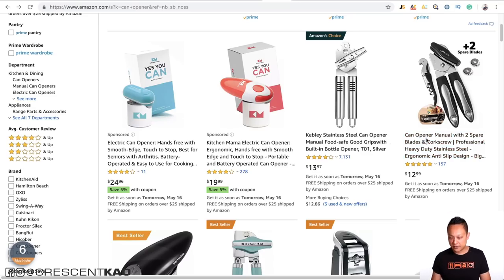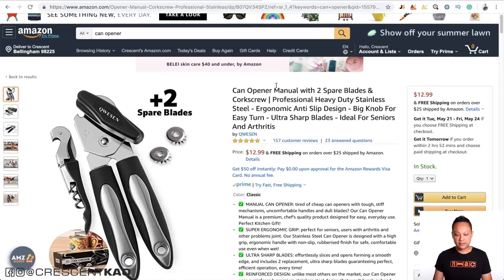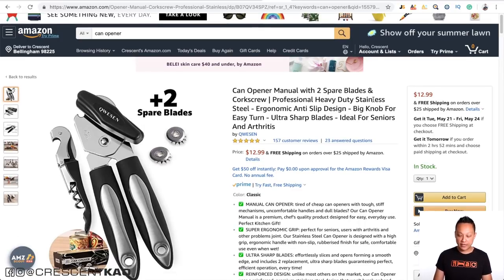Looking at another example — 'can opener manual' — can opener is the product and manual is less important, so they order them accordingly, followed by 'with two spare blades.' As you can see, the farther down you go in the title, the less important those words are, but they are still the most important keywords out of the entire list.